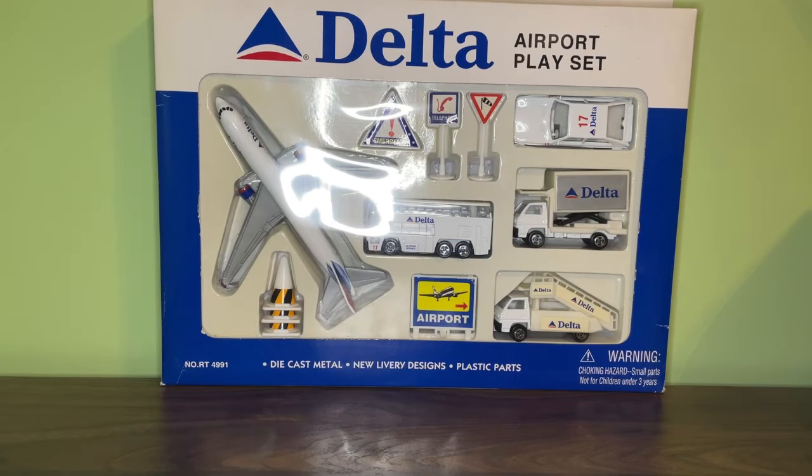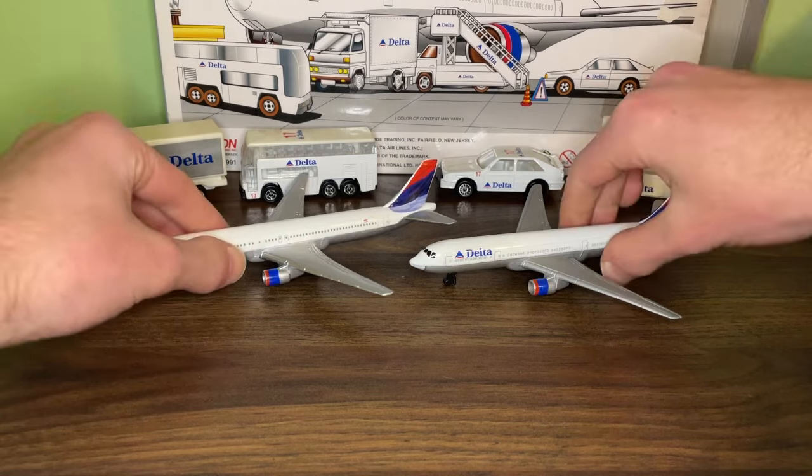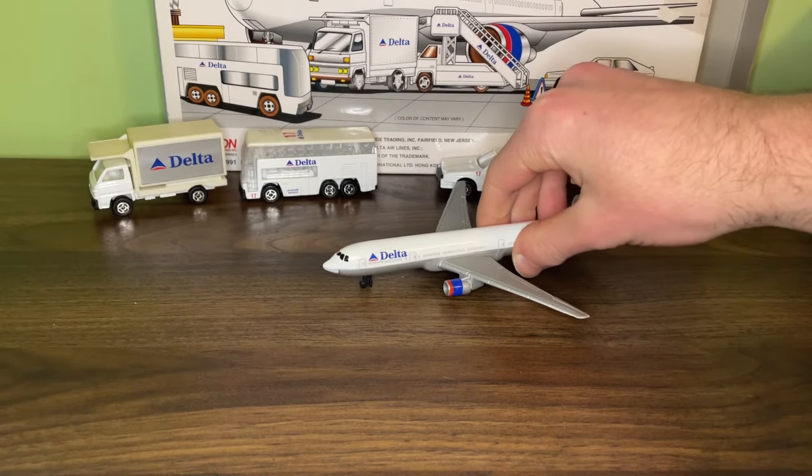Here is the Delta Wavy Gray 767 airport playset. I didn't take out the signs because they're pretty much the same exact signs that come in most of the older playsets. Starting off with the older version, the original 767 model.